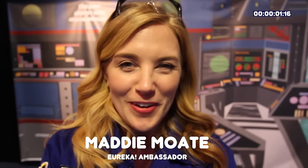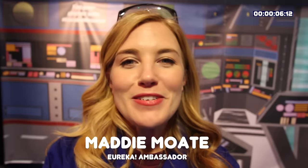Hi everyone, I'm Maddy and welcome back to my channel. Today I'm at Eureka, which is our National Children's Museum, and I'm joined by two of Eureka's enablers. Please welcome them — what are we trying to do today, guys? We're attempting eight experiments, which is pretty ambitious, but we are going on a space trek throughout our solar system.